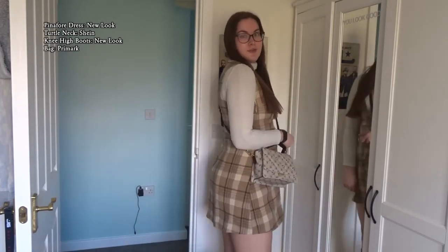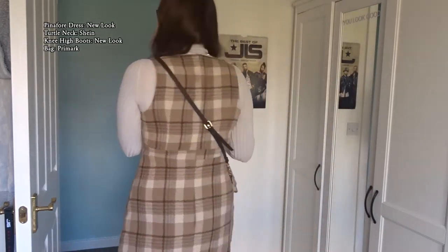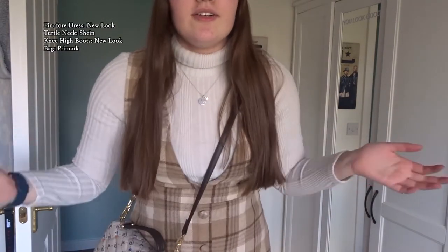Gilmore Girls but chic — love it! The pinafore dress is from New Look, the bag is from Primark, the top is Shein, and the boots are New Look as well. I keep calling it my Harry Potter outfit. I still need a thinner top to go underneath this.